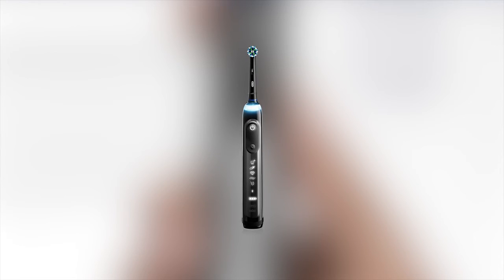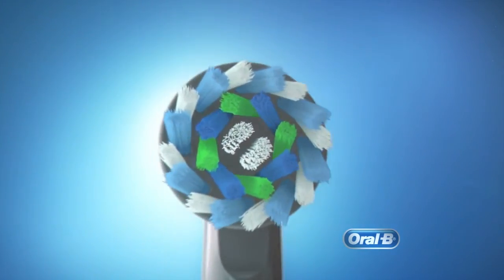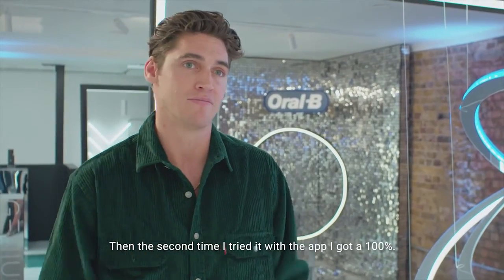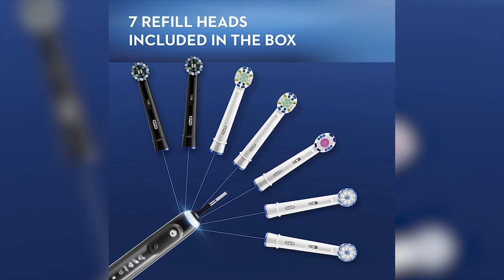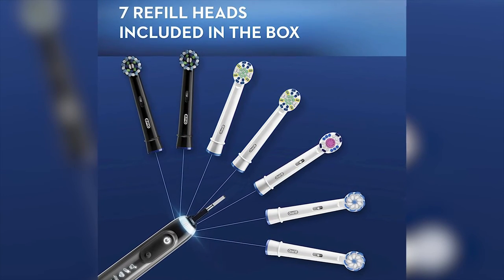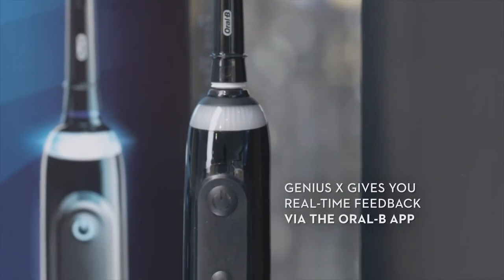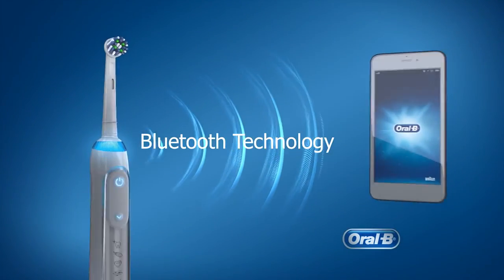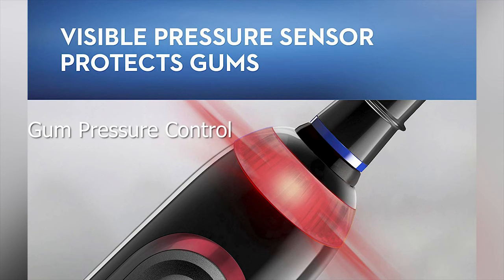The Oral-B Genius X Lux Electric Toothbrush is one of the most advanced electric toothbrushes available to date, and our first preferred toothbrush. It provides a complete brushing experience with artificial intelligence that has learned from thousands of human brushing behaviors to instantly recognize your brushing style and help you brush like a dentist recommends. It comes with 7 different brush heads, and its unique round heads remove up to 100% more plaque for healthy gums. It has 6 different brushing modes, Bluetooth connectivity with the Oral-B app for real-time brushing feedback, and a gum pressure control that visibly alerts you if your pressure is too hard on your gums.